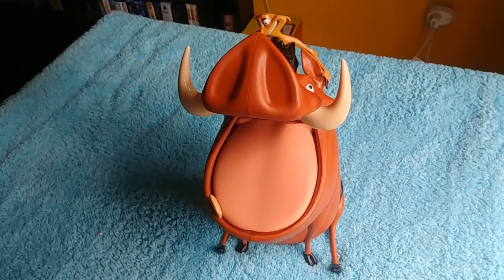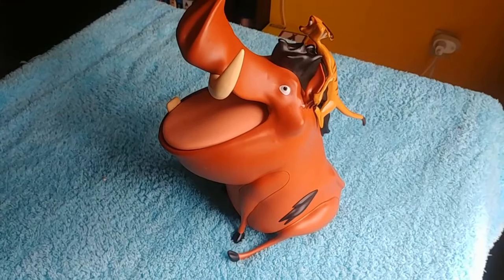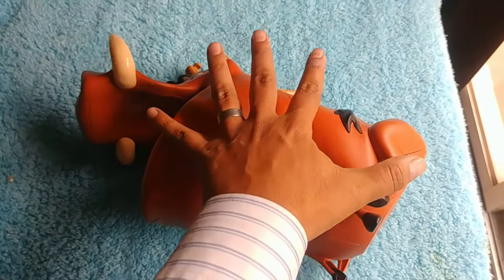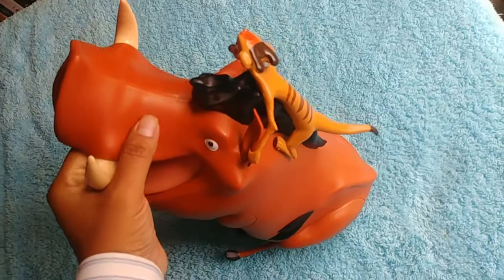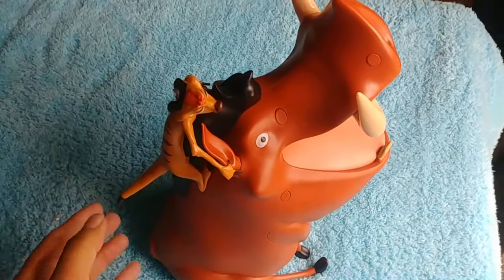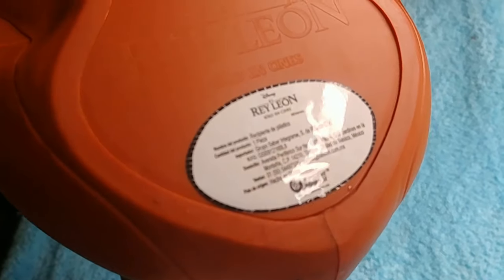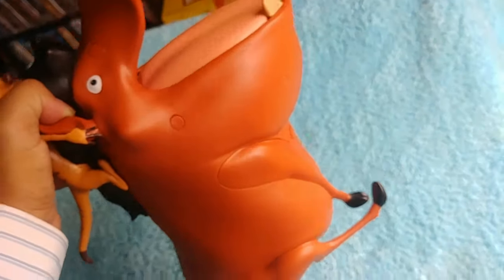Hello friends, and here it is! We have the Pumbaa and Timon popcorn holder — popcorn bucket. Let's call it awesome. As you can see it's fairly big, it's not super big. We have Pumbaa and Timon — Timon is riding Pumbaa. This is from Cinemax, it says Lion King Cinemax.